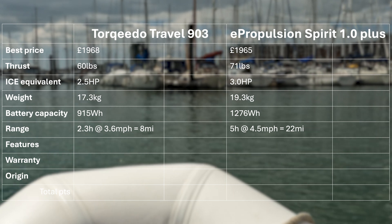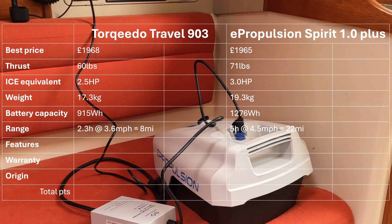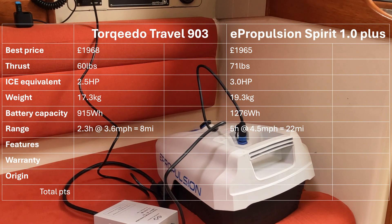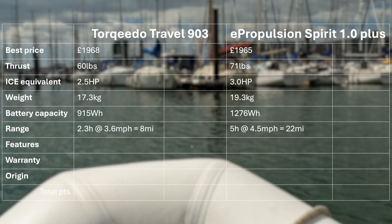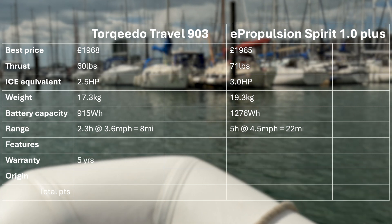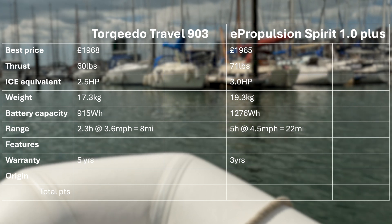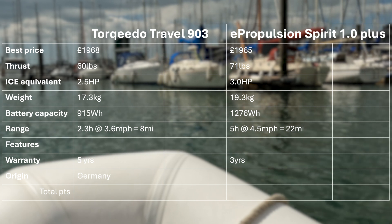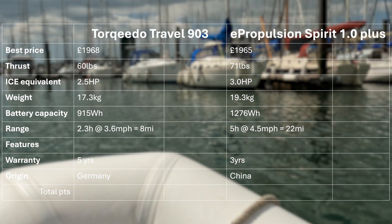I thought the 12V charging arrangement for the E-Propulsion was particularly good — the 12V charger allows connection to a standard 12V socket but is also a charge controller allowing direct connection to a solar panel. On warranty, Torqeedo offers 5 years on their motor whereas E-Propulsion offers only 3. Finally, on country of origin, Torqeedo is a well-established German firm with a good reputation for after-sales support, whereas E-Propulsion is a Chinese firm and I've heard one or two less favourable stories about their support.